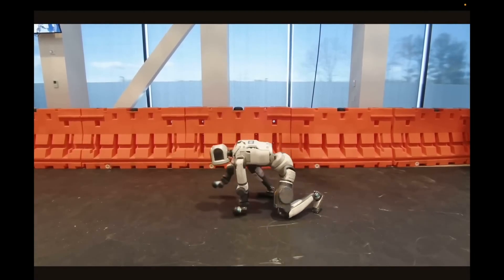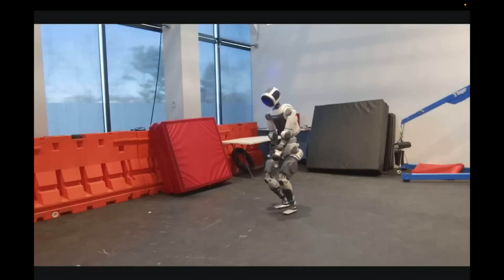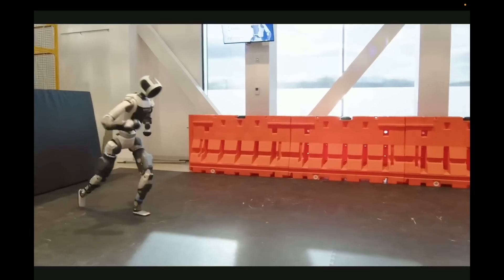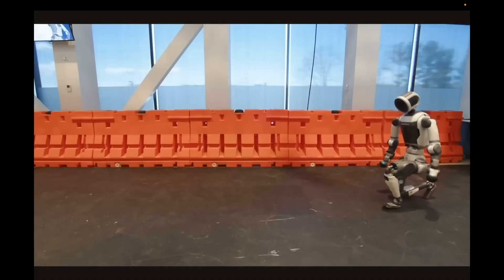As you can observe, Boston Dynamics is currently demonstrating highly lifelike movements. Originally, they impressed us with a range of actions, such as executing somersaults using conventional hydraulic actuators. But now, with their new version named New Atlas, they have shifted to utilizing entirely electric actuators.